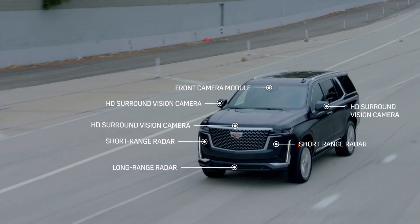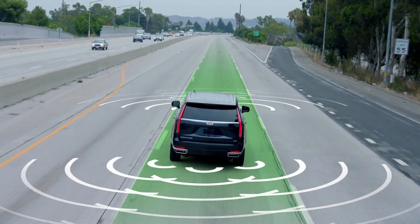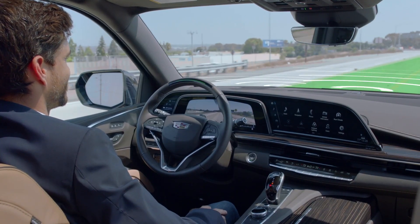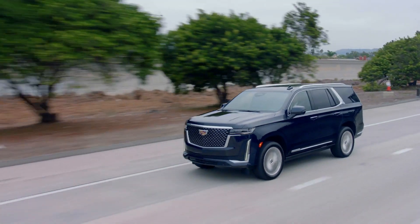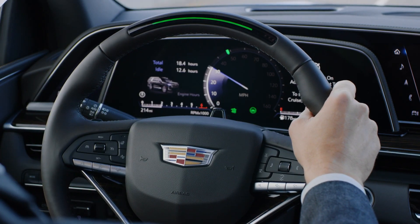The all-new 2021 Cadillac Escalade is the first full-size SUV to feature this technology. Unlike other driver assistance systems, SuperCruise utilizes two advanced technology systems: a driver attention system and precision LiDAR map data, to provide added confidence for the driver.